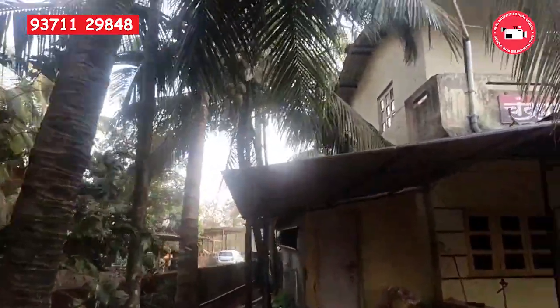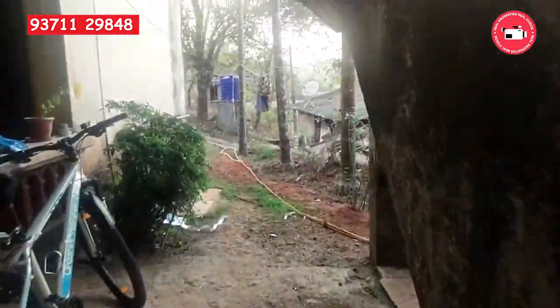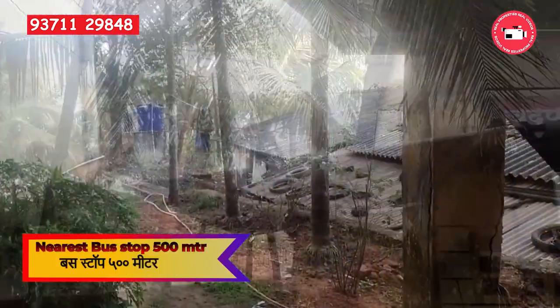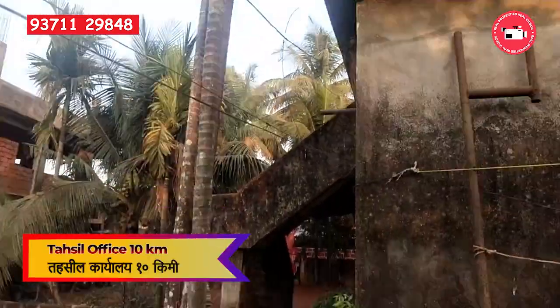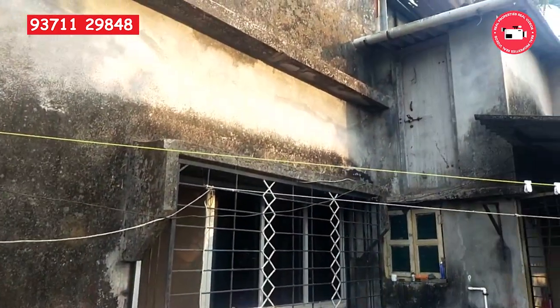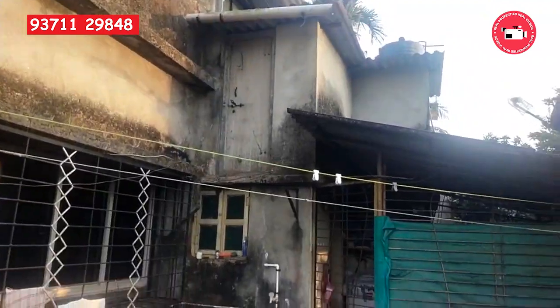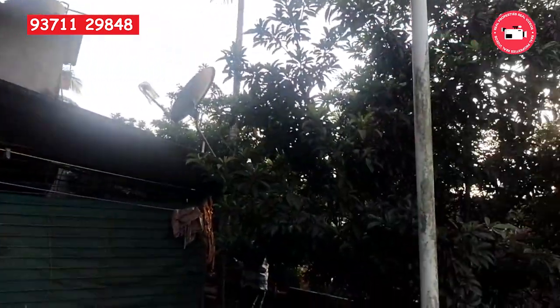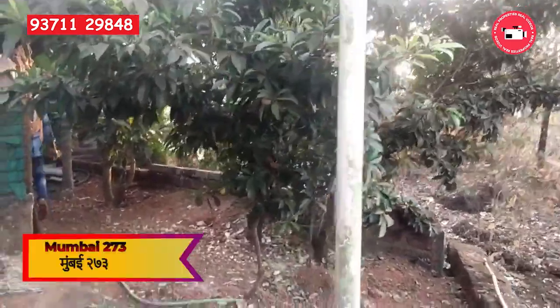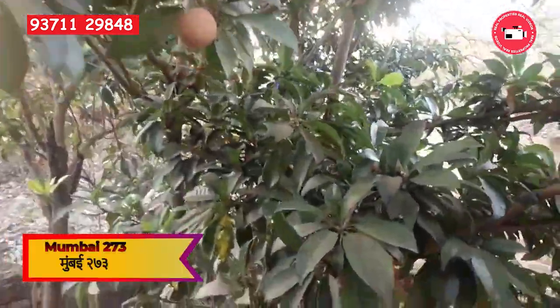Location-wise, the property is conveniently located, with the nearest village and bus stop just 500 meters away. The Tehsil office is 10 kilometers away, providing easy access to administrative facilities. The popular destinations of Pune and Mumbai are also within reachable distances of 230 kilometers and 273 kilometers respectively.